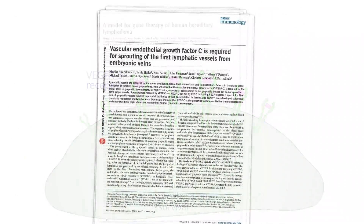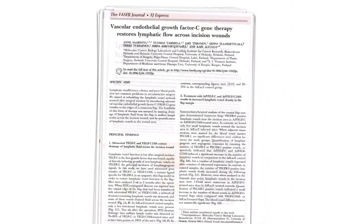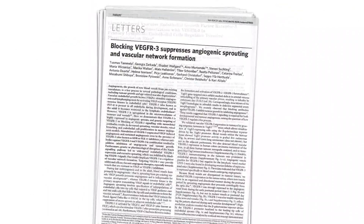The science behind Lymphactin is based on more than two decades of academic research at the University of Helsinki in Finland. Academy Professor Kari Alitalo, who is also a member of the National Academy of Sciences of the United States, is a leading scientist in the field of vascular endothelial growth factors.